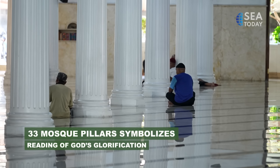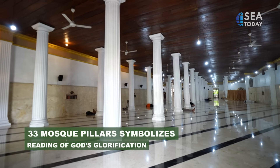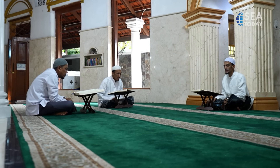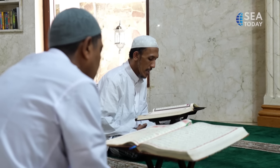Al-Nawir features 33 pillars which symbolize the 33 repetitions in the reading of God's glorification, consisting of tasbih, takbir, and tahmid. Muslims are encouraged to read these phrases after prayer and throughout the day.